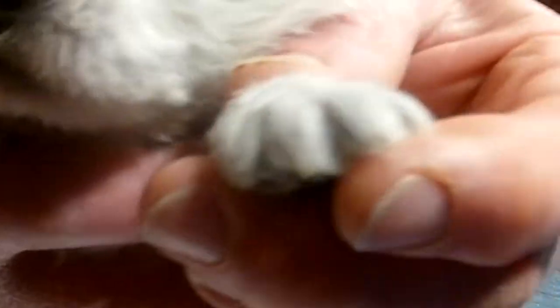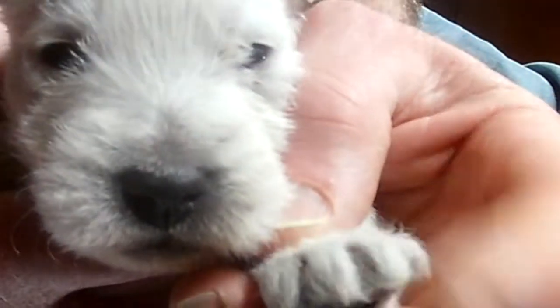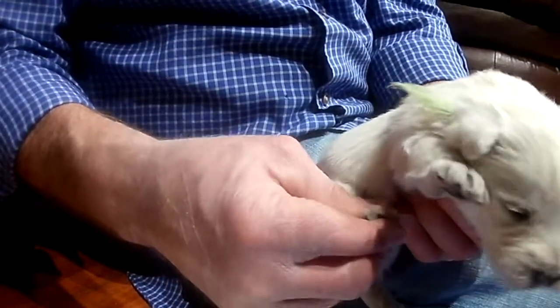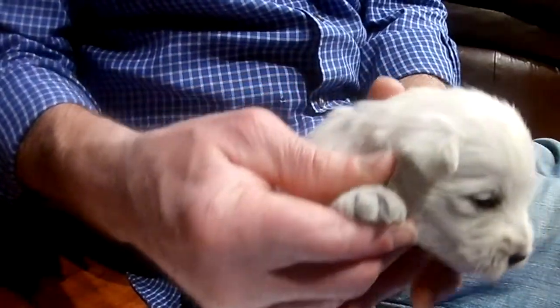They're digging right into my finger. But if you play with their paws when they're young, it'll be easier for you to clip them. You'll be able to just push on the bottom of the paw and then snip, snip, snip.